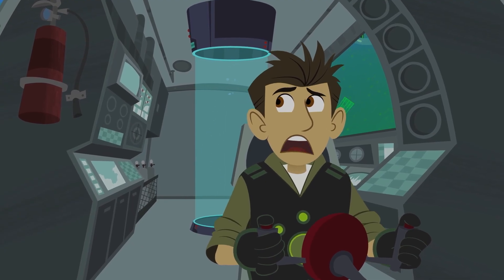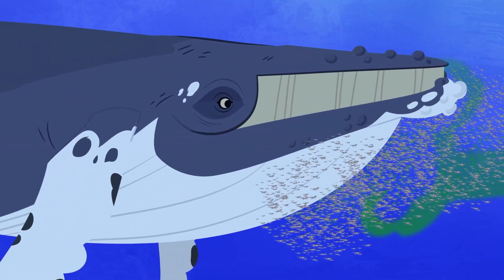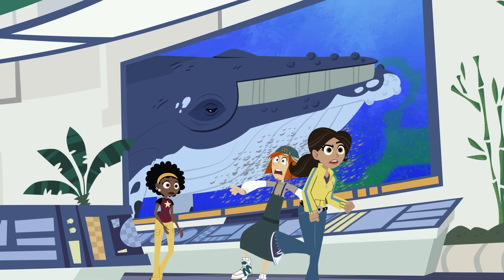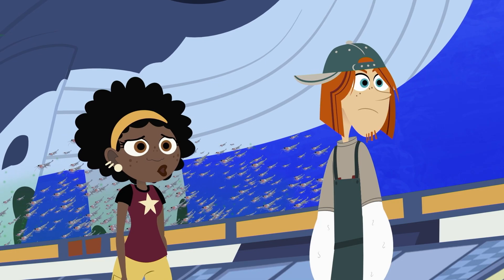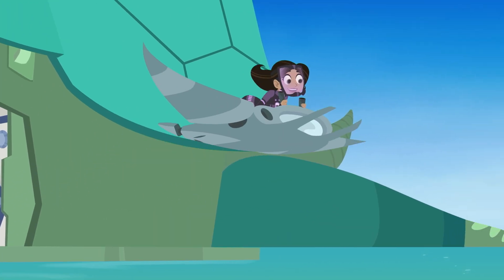What? Way to stick together, bro! Whoa! Oh no! I've got to go after them. You? Versus a whale the size of a school bus? To the Kratt Brothers' rescue!